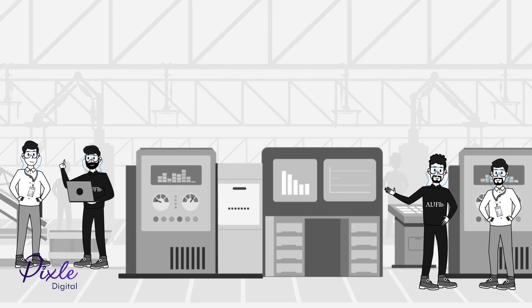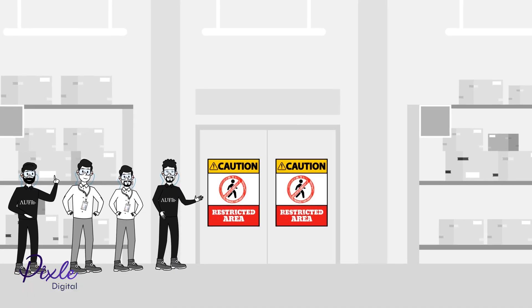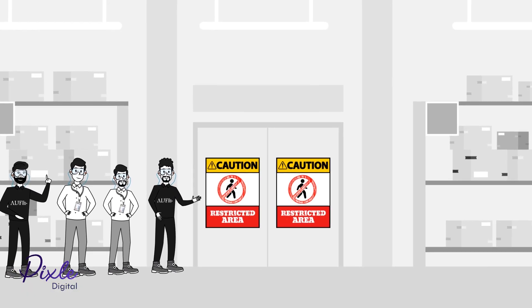Visitors shall be accompanied by a host who will be with you for the duration of your visit. You are not allowed to enter restricted places without permission.